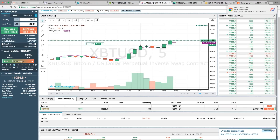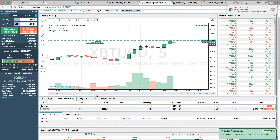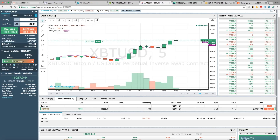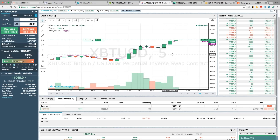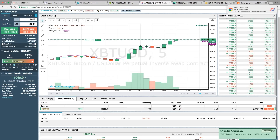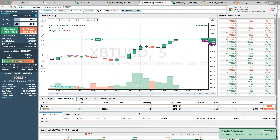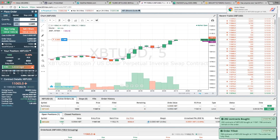We'll go ahead and place that — there it is right here in the active orders panel. We can now adjust this limit order if we think we're not going to get filled. Just for the sake of this tutorial, we're going to trigger this order by placing it above the price. It's going to warn us that we're setting it above the price and ask if we want to execute it immediately. The order has now triggered — 292 contracts have been bought, and now the full position has been entered.